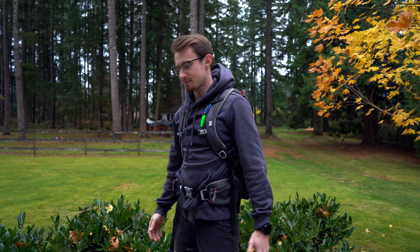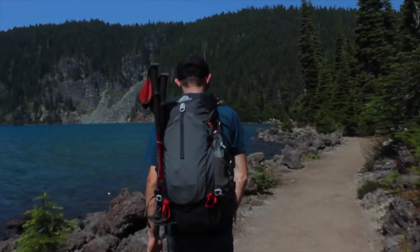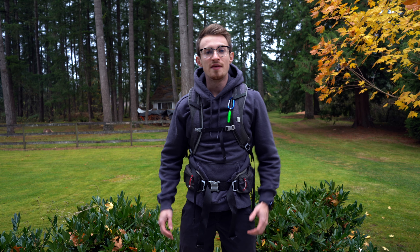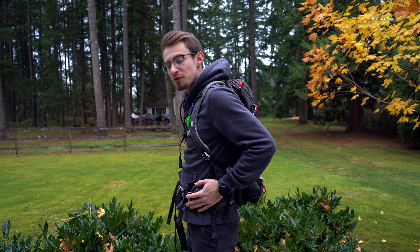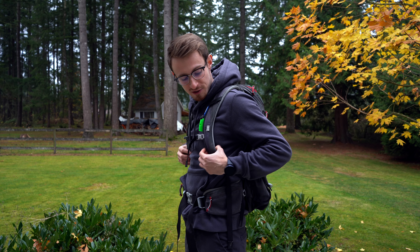Now let's move on to day packs. This is the 30-liter Gregory Zulu men's backpack, which I use for more demanding day hikes that don't require overnight equipment. This is a small/medium size and you can see the torso length is just right for my body, with the straps coming off my shoulders flush against my chest.